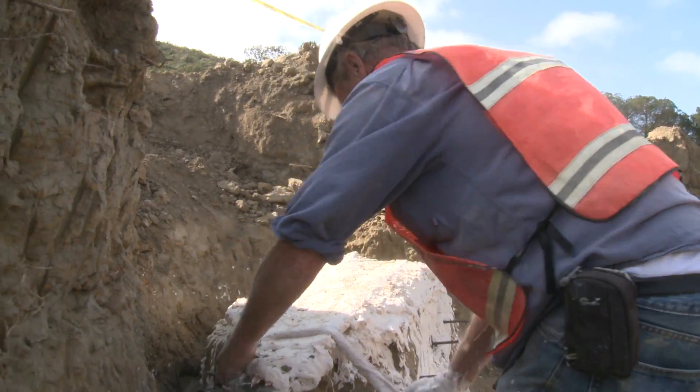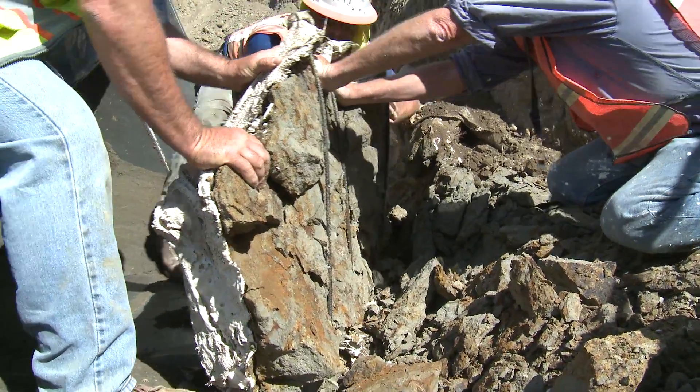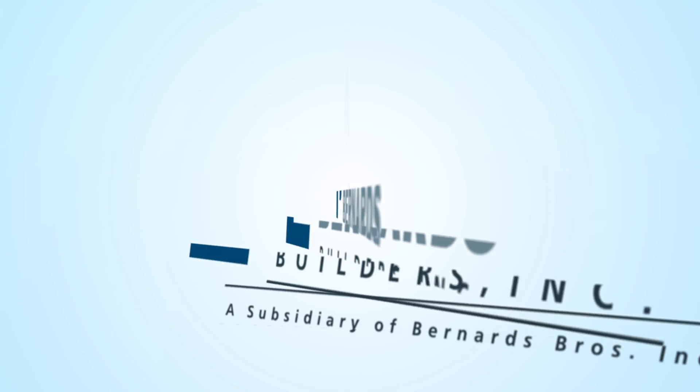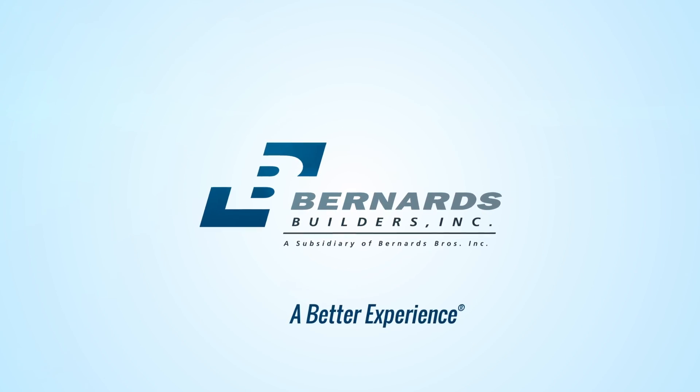Part of that process is the paleontologist and archaeologist give us the all clear, and we go back into the area and continue with our garage excavation of the Cresta Villa project. I hope to give you some updates in the future of this process. Thank you so much for joining us.